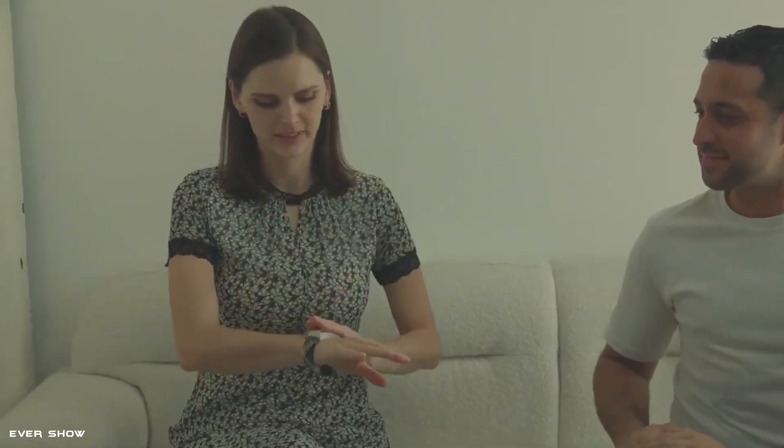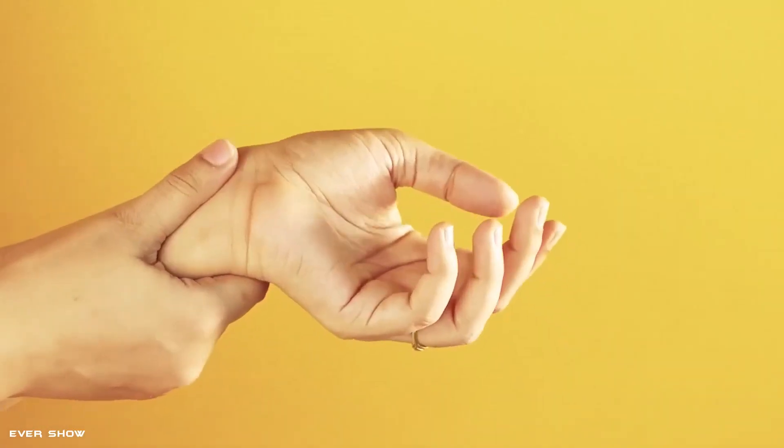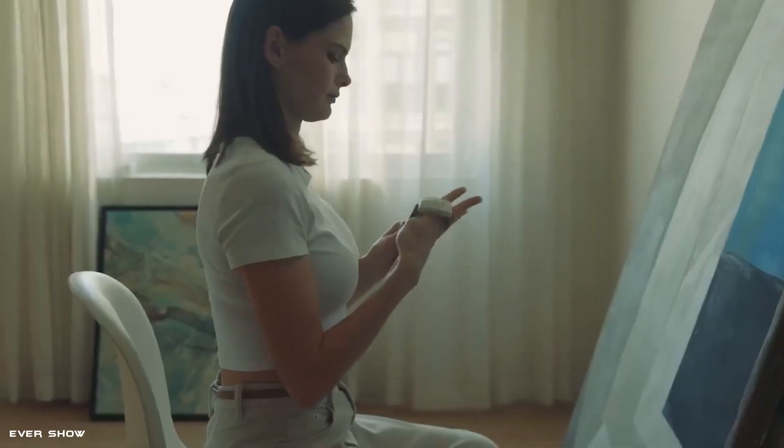RISLACS is the first wearable device of its kind, building a new level of convenience into wrist massages. Unlike other massagers which force you to stop doing what you are doing to use them, RISLACS works while playing games or typing on your keyboard.